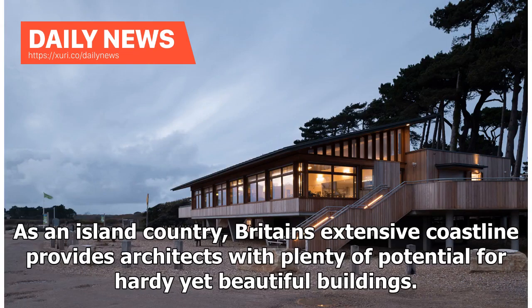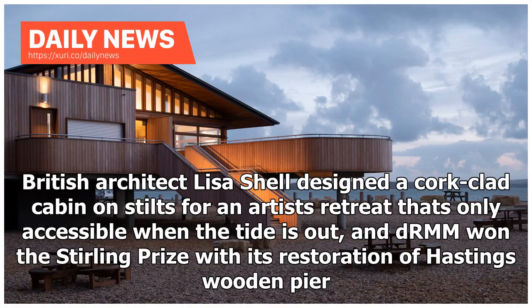As an island country, Britain's extensive coastline provides architects with plenty of potential for hardy yet beautiful buildings. British architect Lisa Schell designed a cork-clad cabin on stilts for an artist's retreat that's only accessible when the tide is out, and DRMM won the Stirling Prize with its restoration of Hastings Wooden Pier.